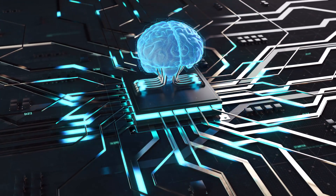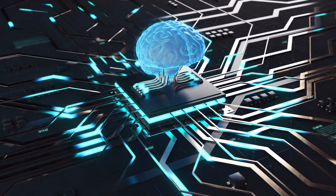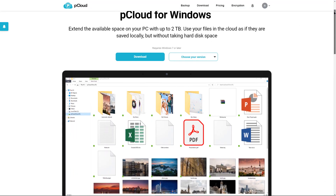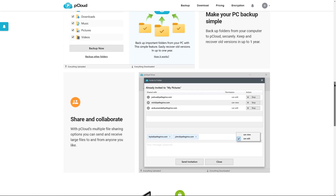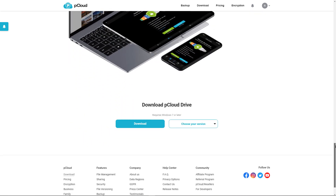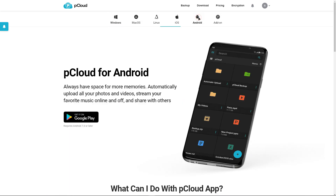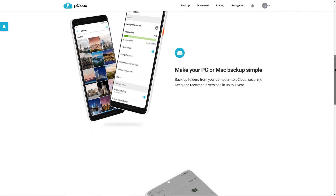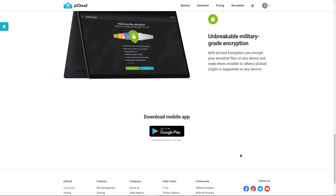pCloud takes data security to a higher level with the optional pCloud Crypto software, which gives you, the customer, the ability to encrypt files on your computer or cell phone before sending them for storage. To unlock them, you will need to use a generated key called CryptoPass. That way, even after re-encrypting and decrypting during the transfer process, pCloud Crypto still protects against unwanted access by anyone who doesn't have your CryptoPass key.